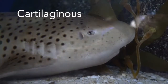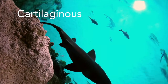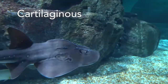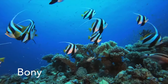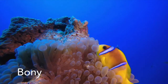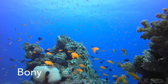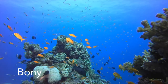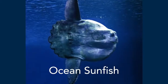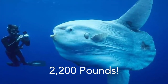Sharks fall into the cartilaginous category. Even though the skin of a shark appears to be smooth, they are actually covered with scales that can be seen under a microscope. Bony fish have skeletons that are made of bone instead of cartilage. These fish have scales as well as a single pair of gill openings. This category is the largest class of fish with over 20,000 species. Black marlin and some sturgeons belong to this group. The ocean sunfish is the heaviest bony fish in the world and can weigh about 2,200 pounds.